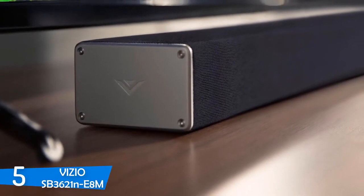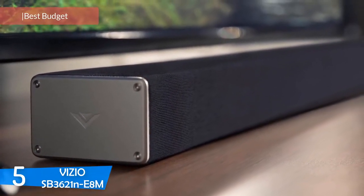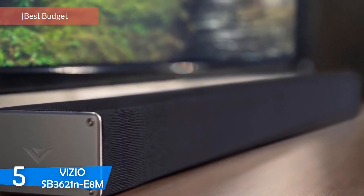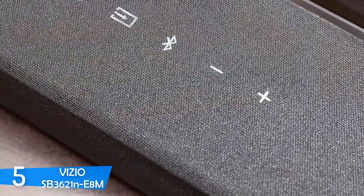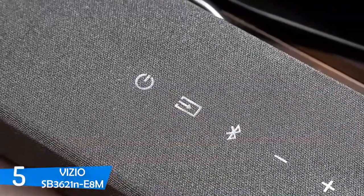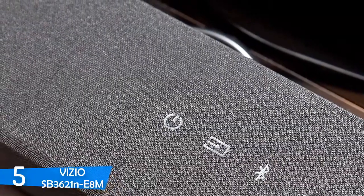At number 5, it's the Vizio SB3621N-E8M. Speakers are one of the most necessary and crucial parts of your entertainment setup besides your TV. You may have a great high-end TV, but the sound performance will not be top-notch. If you want a budget-priced speaker solution for your house, this interesting budget soundbar comes with a subwoofer — the Vizio SB3621N-E8M.